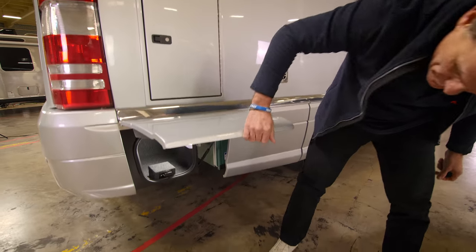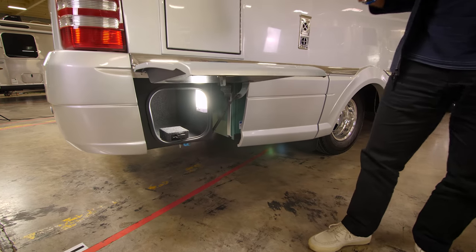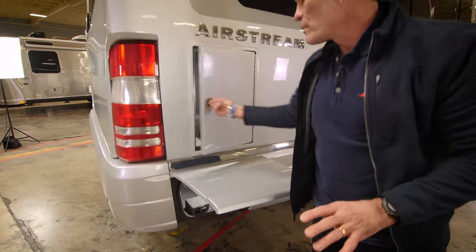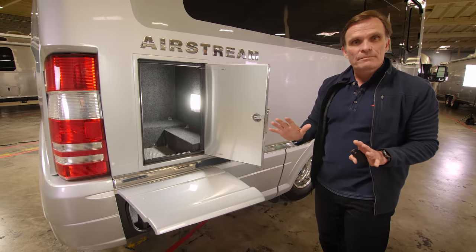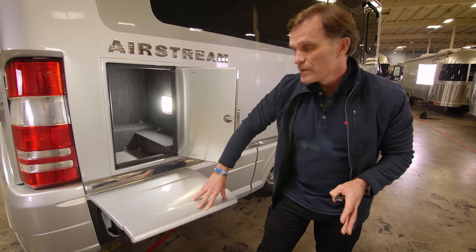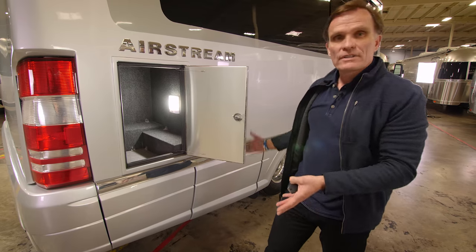There's another great storage compartment here, maximizing all available space, and then another storage compartment built up here as well. You can see ample space to put tools, supplies, and any cargo you want to bring on board.